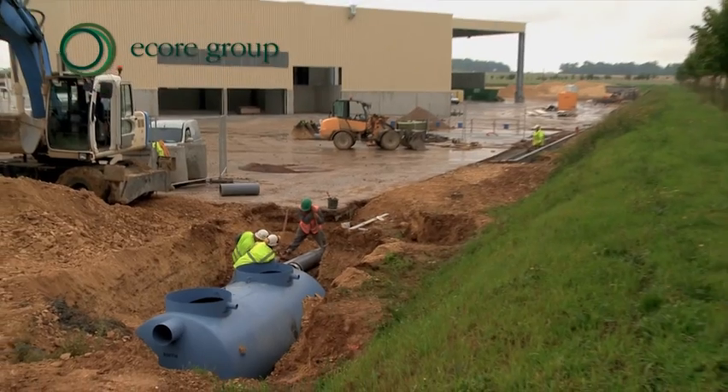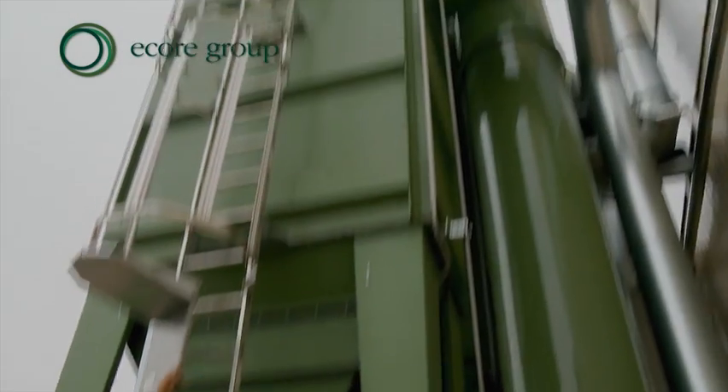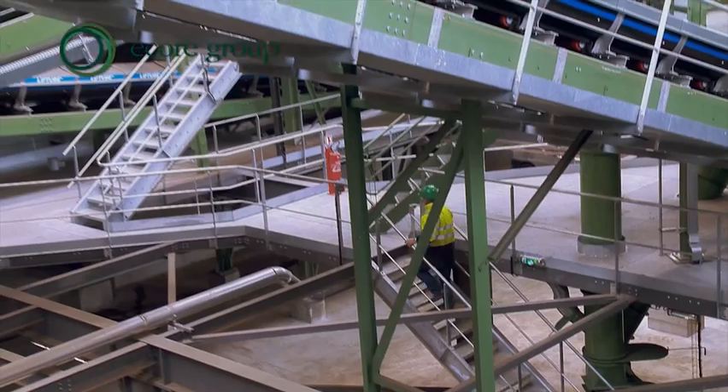The 17 million euro facility features state-of-the-art environmentally friendly processes. Material flows are constantly monitored, dust is removed by suction and recycled in situ, and there is reinforced acoustic insulation.